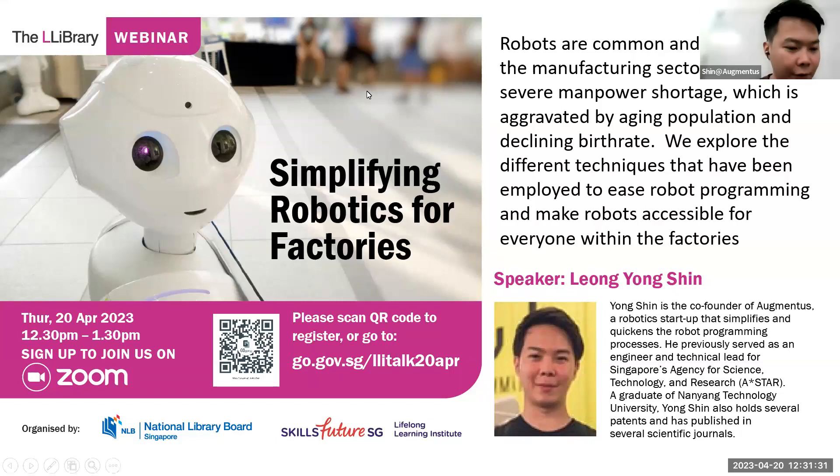Thank you so much for the introduction. You can just call me Shin. I'm one of the co-founders of Augmentus.